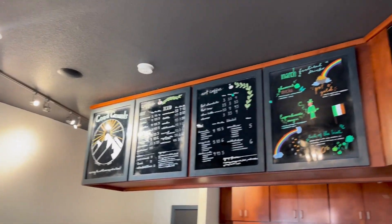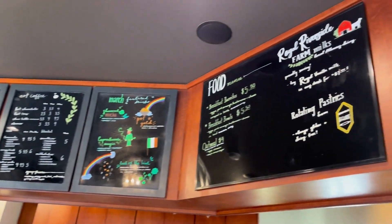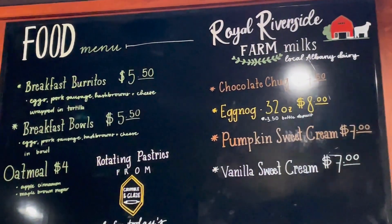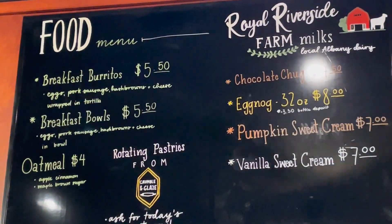One of the cool things about their coffee shop is that they also carry local products like Royal Riverside Dairy, which they have in some of their coffee drinks, so make sure to order some of those. You'll know that you're getting local products.